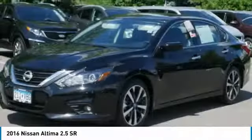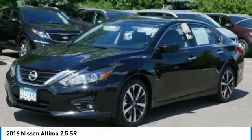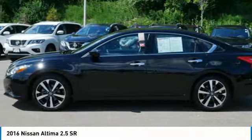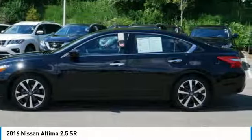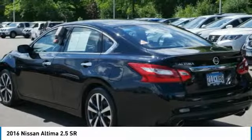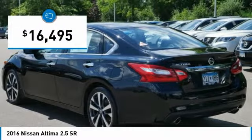Combine that with a powerful V6 or efficient 4-cylinder engine, 6 standard airbags, and over 5,000 quality and performance tests, and you'll see the Nissan Ultima is made to drive and built to last, and is priced below $20,000.